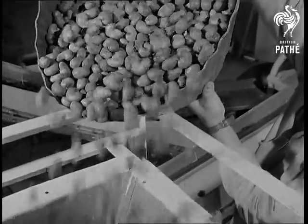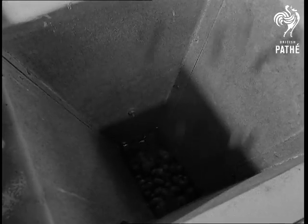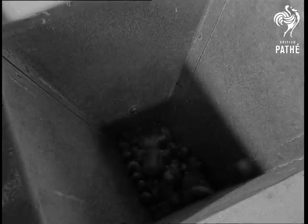A nutty problem solved. It cost 50,000 pounds, but it's worth every penny. It's a super mechanical nutcracker, and it's all British.